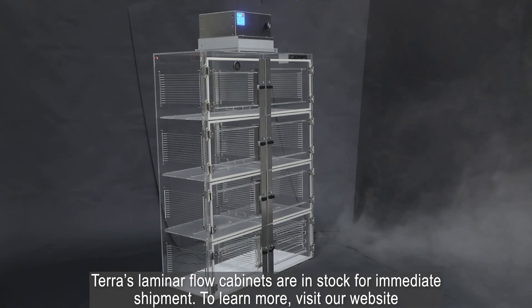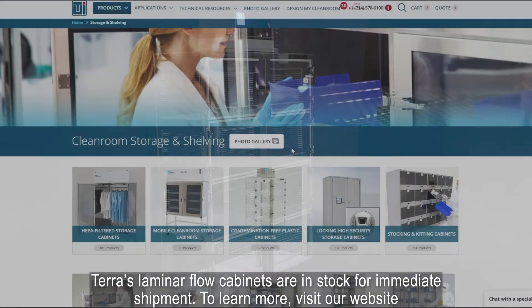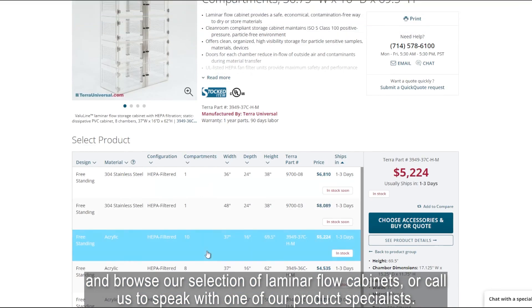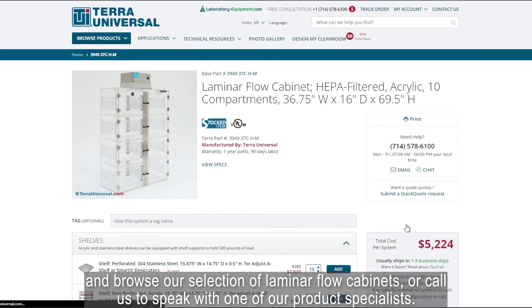Terra's laminar flow cabinets are in stock for immediate shipment. To learn more, visit our website and browse our selection of laminar flow cabinets, or call us to speak with one of our product specialists.